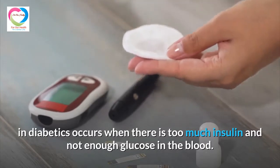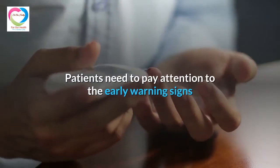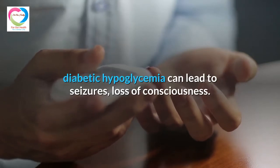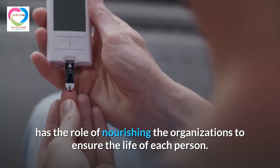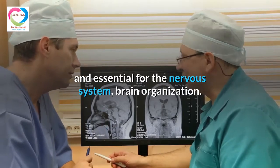Hypoglycemia in diabetics occurs when there is too much insulin and not enough glucose in the blood. Patients need to pay attention to early warning signs so they can be treated promptly; otherwise, diabetic hypoglycemia can lead to seizures or loss of consciousness. Glucose is carried throughout the body and nourishes the organs, serving as a very important energy source essential for the nervous system and brain.